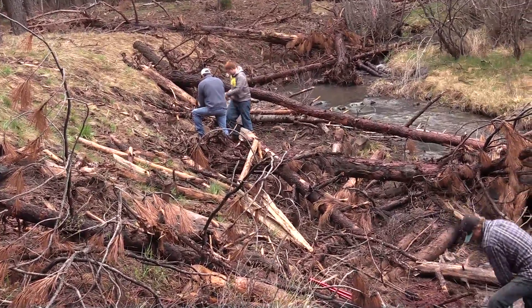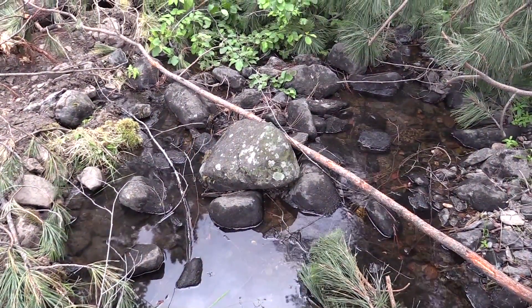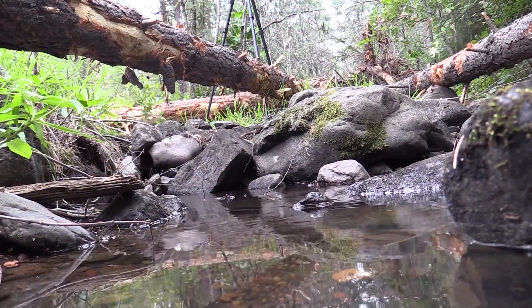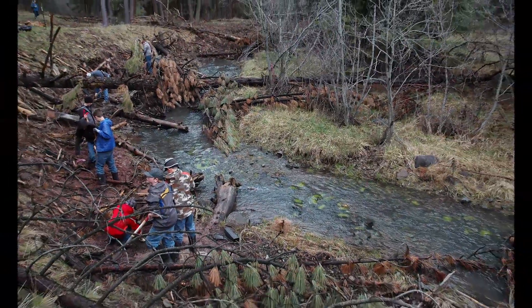Educating the kids — hopefully they'll take that information home to their parents. When their parents drive by Mackay or Trout Creek and say, wow, what happened there, they'll say, look at what we're doing to improve streams and watersheds for next generations.